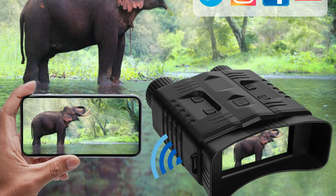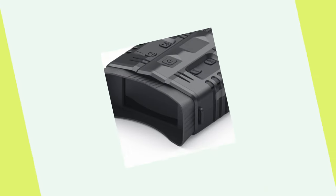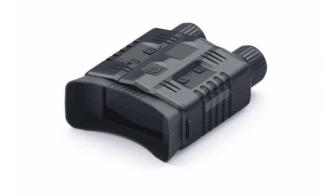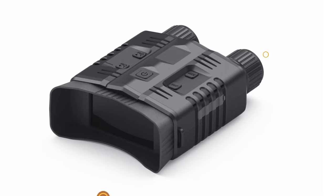It also features an 800-meter full-dark observation distance, an 8W infrared spotlight, a mini USB 2.0 interface, 8 AA batteries, and can operate in temperatures ranging from minus 20 to plus 60 degrees. The binocular is lightweight at 513 grams and provides a comfortable grip for extended use.